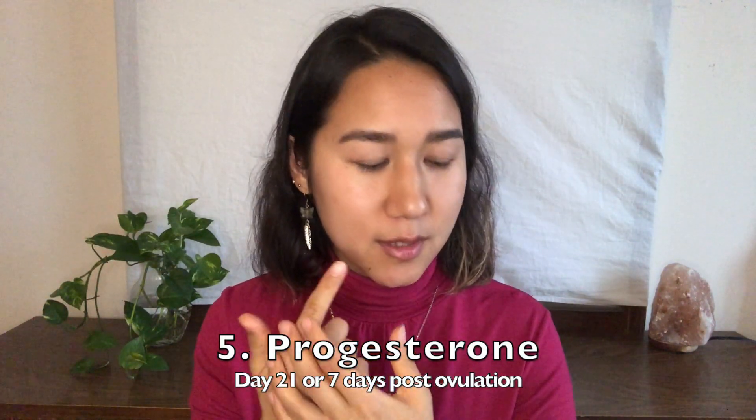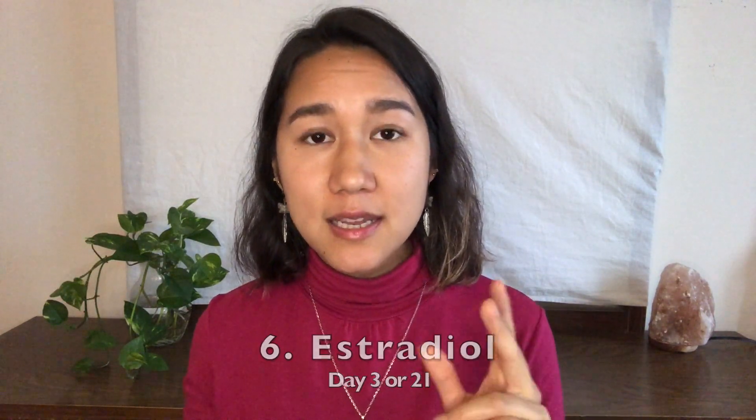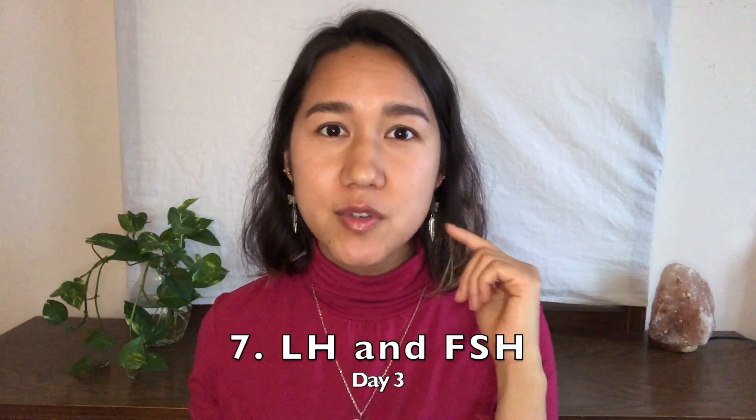This brings us to other important tests to consider when trying to rule out the exact cause or causes of your hair loss — looking at your sex hormones, including the female ones in addition to the male ones. Day 21 progesterone is really important. If you have a regular cycle, test that on day 21; if your cycle is irregular, test it seven days after ovulation. Also test estradiol — you can test that on day 3, along with day 3 LH and FSH, which are the hormones produced by the pituitary gland.